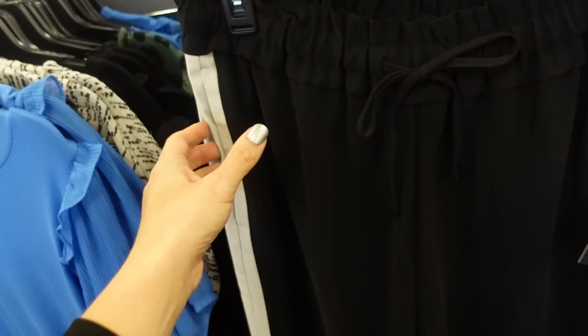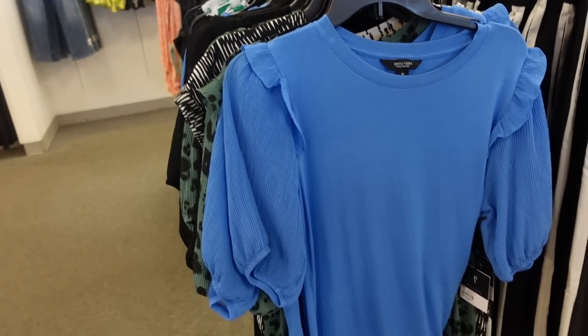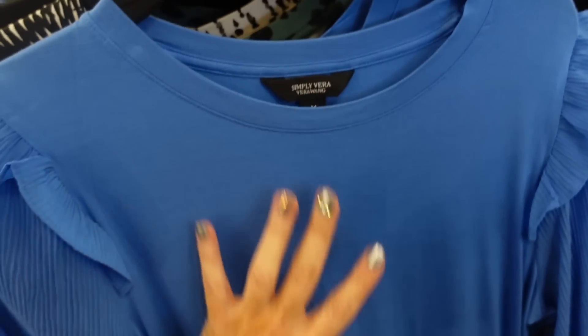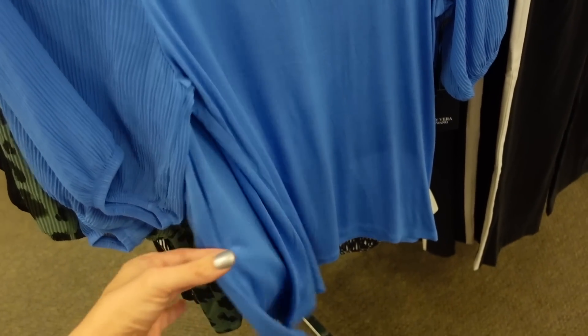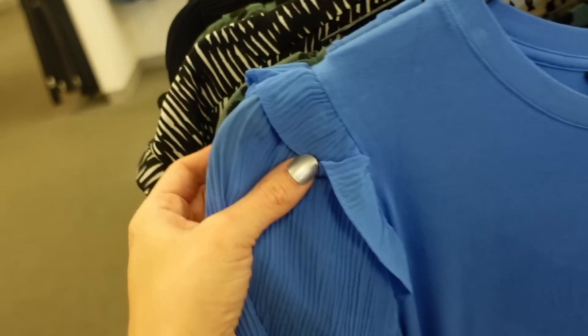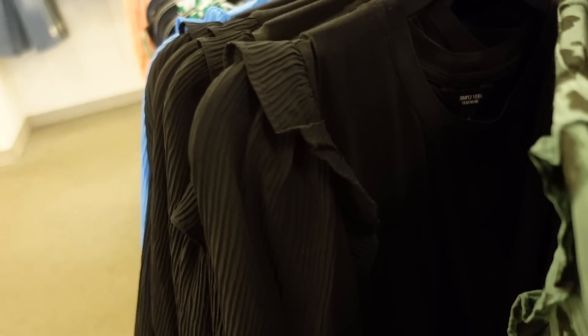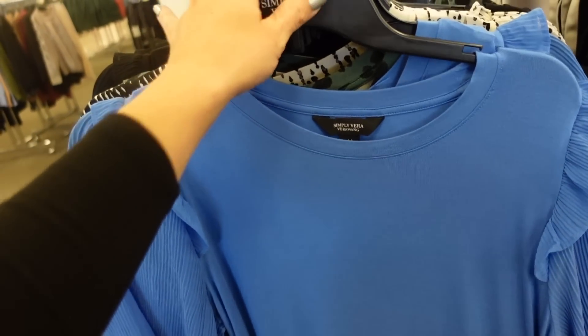New balloon sleeve top from Simply Vera. Has a crew neckline, soft t-shirt material through the body, and the sleeve is a chiffon pleated with a little ruffle, flowy through the front and back. Comes in blue, green, black leopard, and solid black. Regularly $44, on sale for $33.